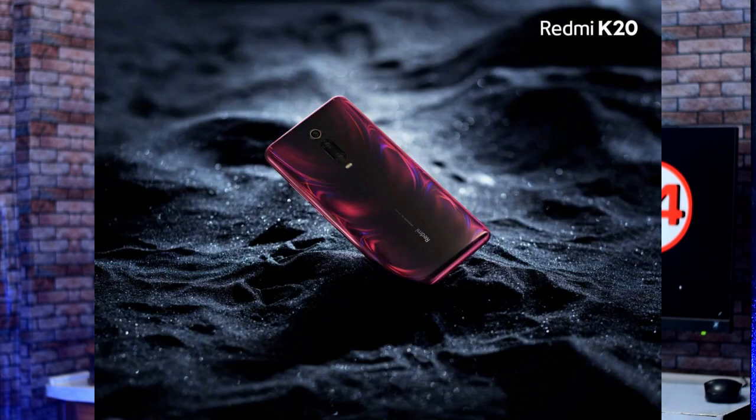The Redmi K20 standard variant has a Snapdragon 730 processor, and the Redmi K20 Pro higher variant has a Snapdragon 855 processor. The remaining specs include a backside triple camera, a front pop-up selfie camera, and a 4000 mAh battery. The Redmi K20 Pro has a 27W charger and the K20 has an 18W charger.